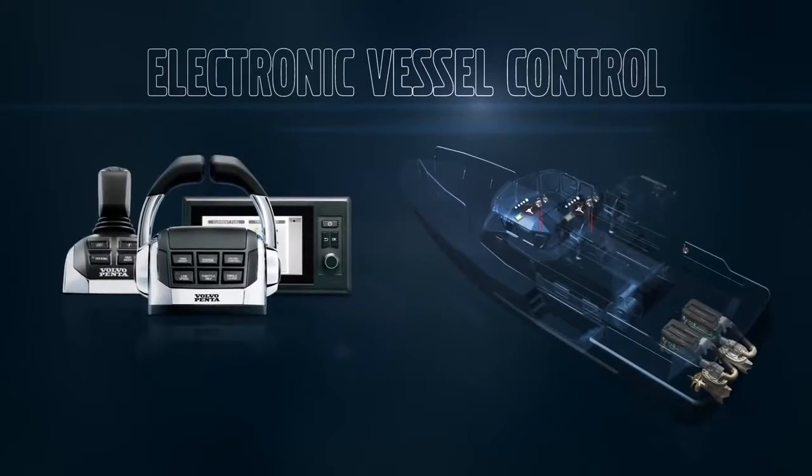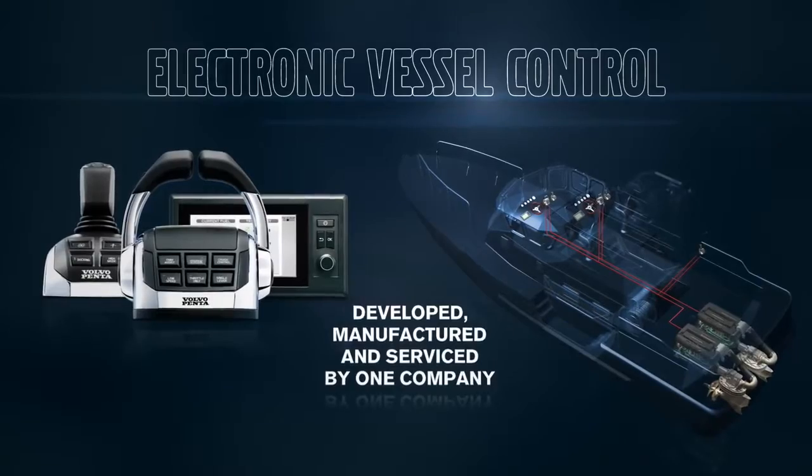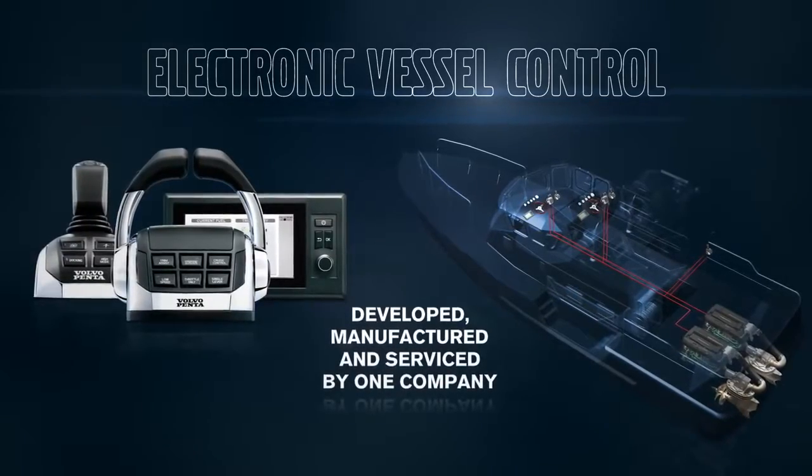The electronic vessel control is developed, manufactured and serviced by one company. You have only one point of contact for the whole package.